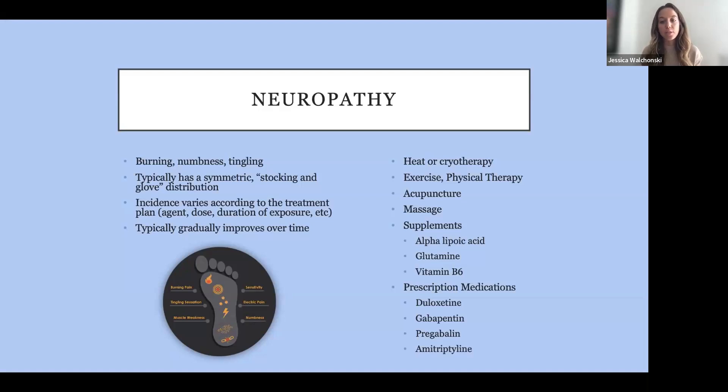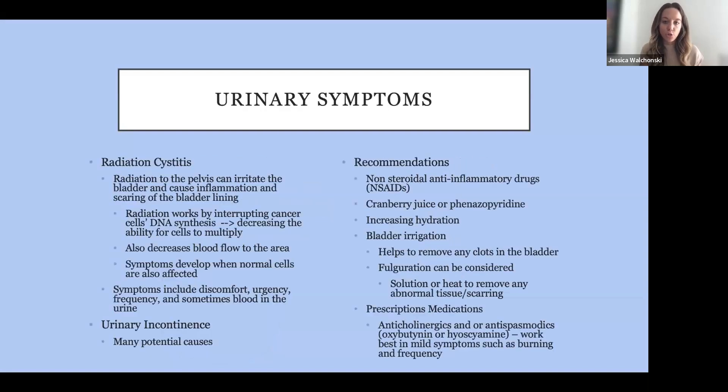There are also prescription medications — duloxetine is a great one. Gabapentin, again, can help a lot with neuropathy and hot flashes. Medications like pregabalin and nortriptyline are other options to discuss with your team if the more natural, holistic approaches are not working.